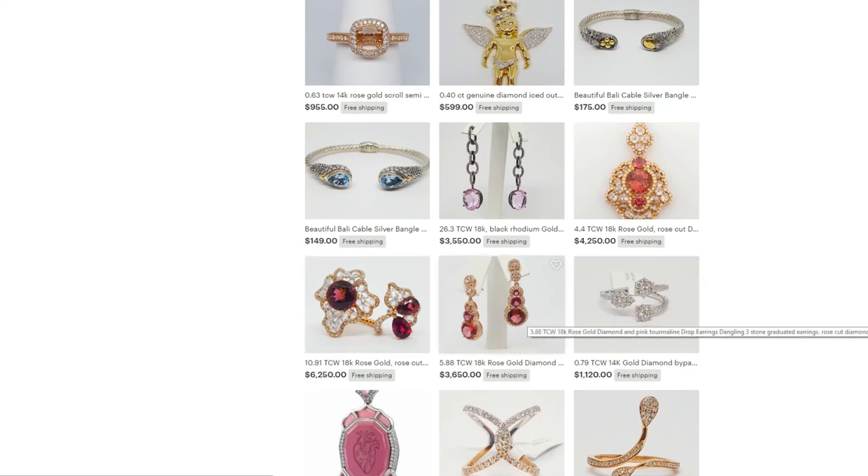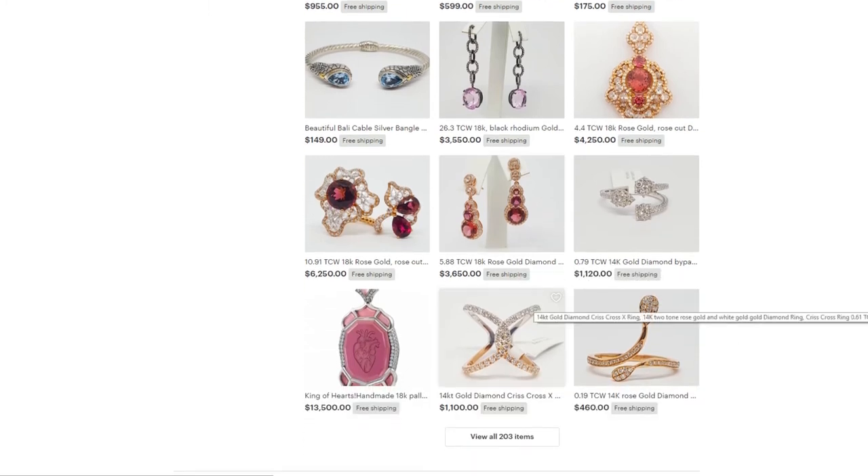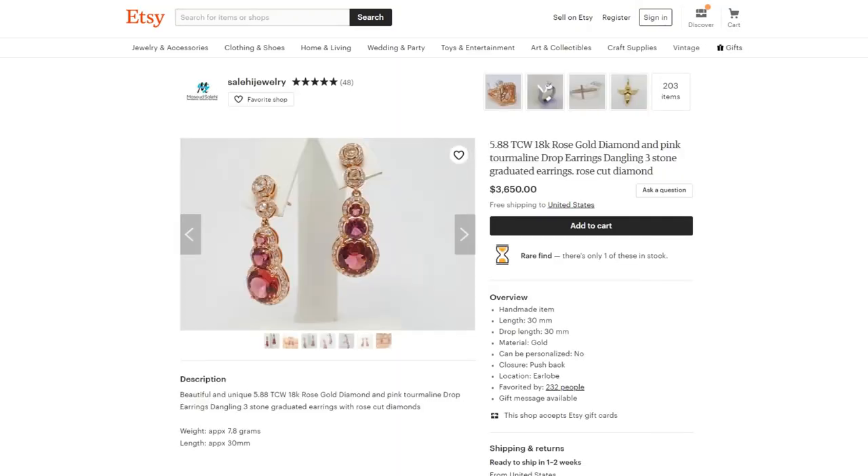Rings are good, but earrings are even better because they're easier to gift. Rings are a little tricky because of sizes — if a husband is shopping for a Valentine's Day gift, for example, earrings are a much easier purchase. Let's look at some earrings and see how we can improve on this.